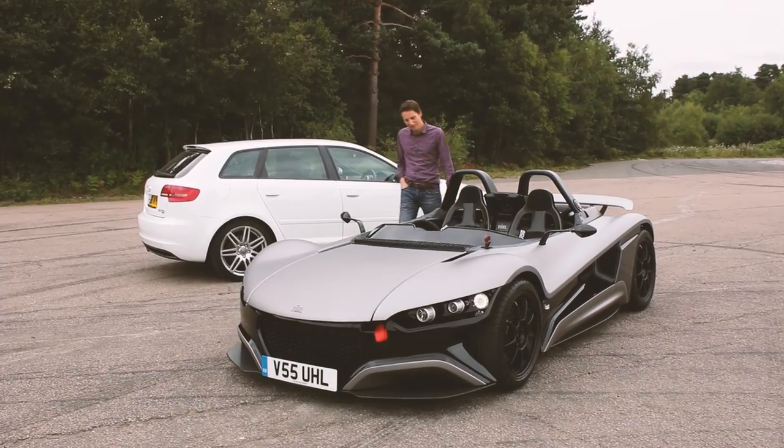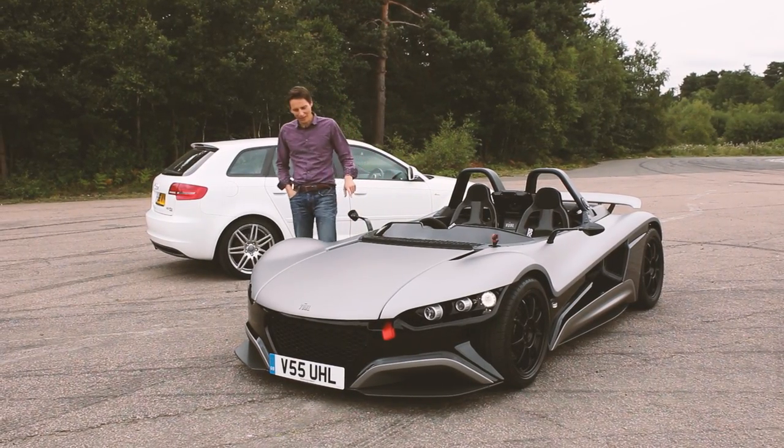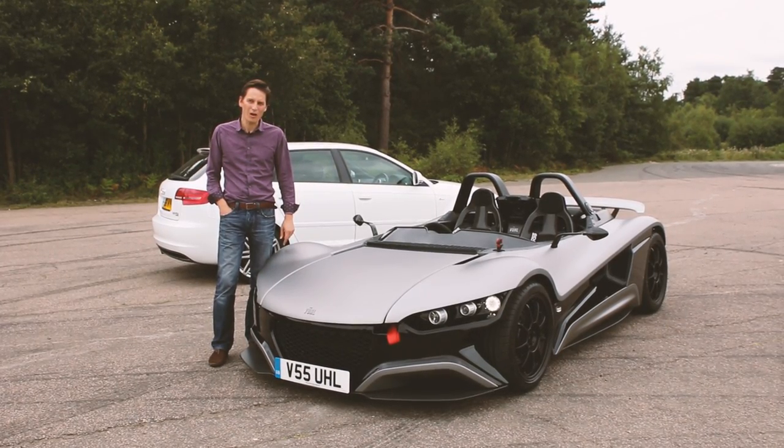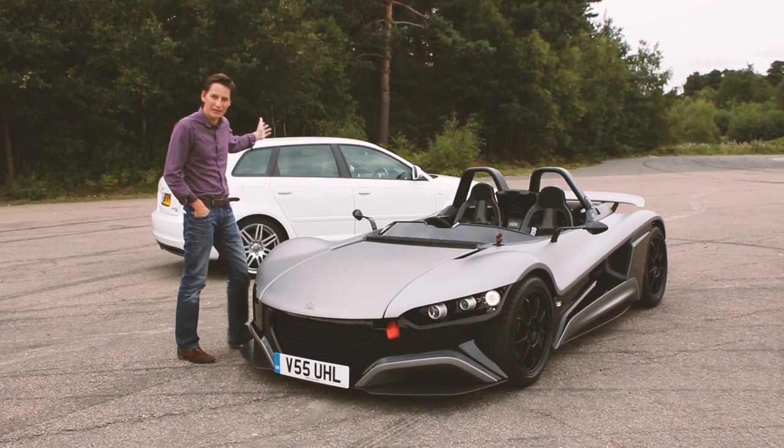It's most definitely not overweight. This car weighs about 700 kilos, which is pretty much half your average family hatchback like this Audi A3 here. Not bad, eh?